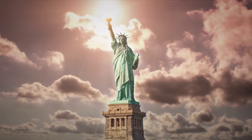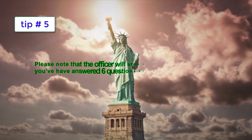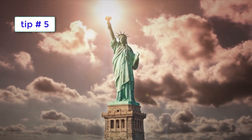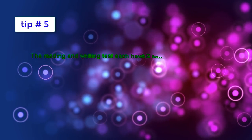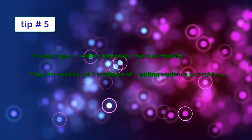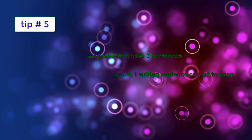Tip number five. Please note that the officer will stop asking you questions once you've answered six questions correctly. The reading and writing tests each have three sentences. You only need to get one reading and one writing sentence correct to pass.